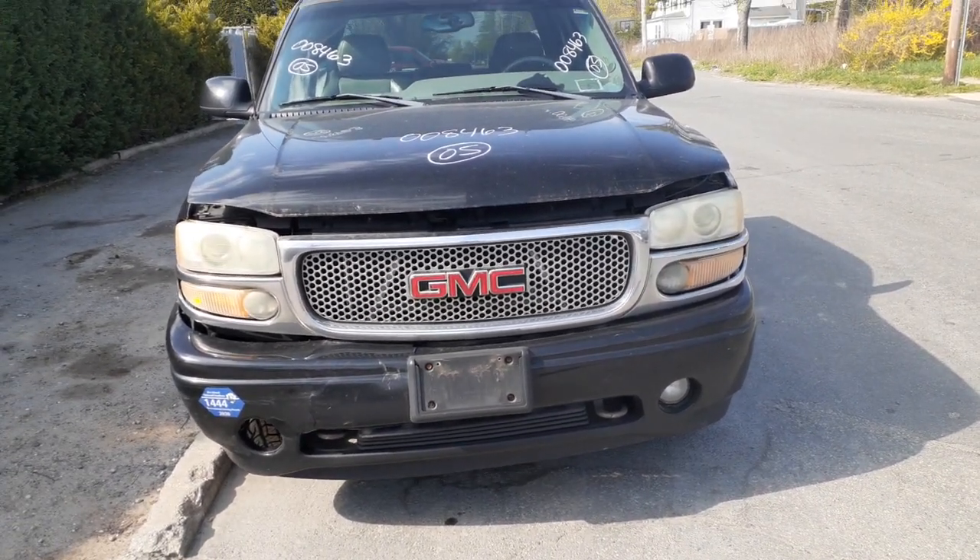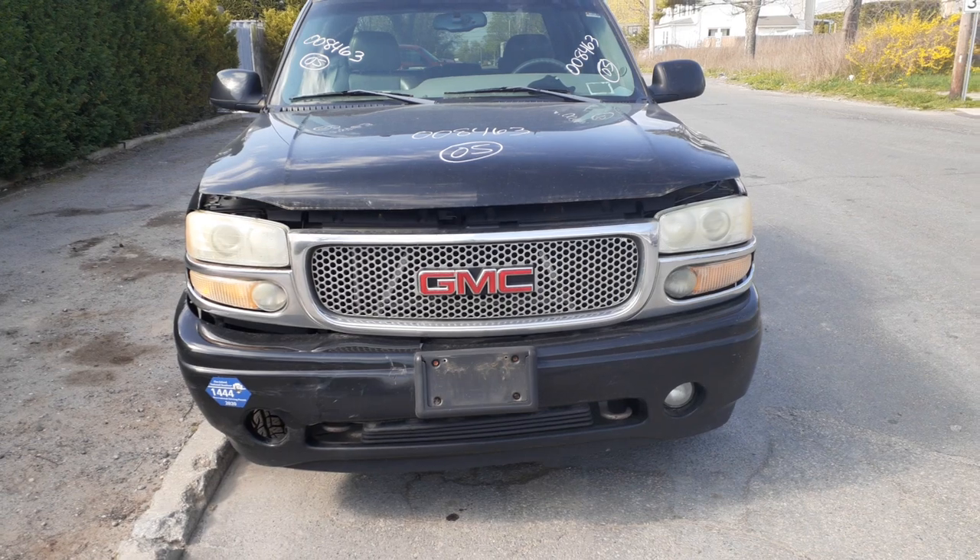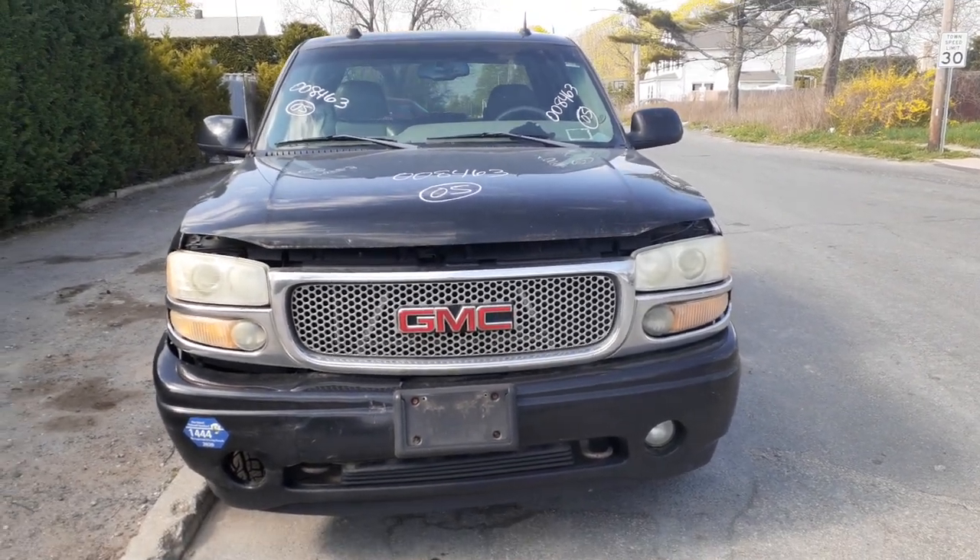Body's not too bad, but the frame is rotted — that's why we got the truck. Rotted all the brake lines in the frame and all that kind of nonsense.